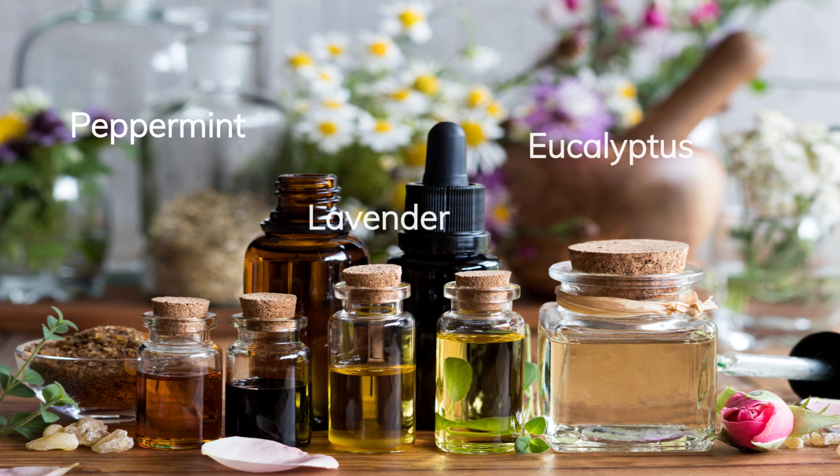Remedy Number 3: Essential Oils. Essential oils such as peppermint, lavender, and eucalyptus have anti-inflammatory properties that can help with pain relief. Mix a few drops of your favorite essential oil with a carrier oil like coconut oil or olive oil and massage it into the affected area.